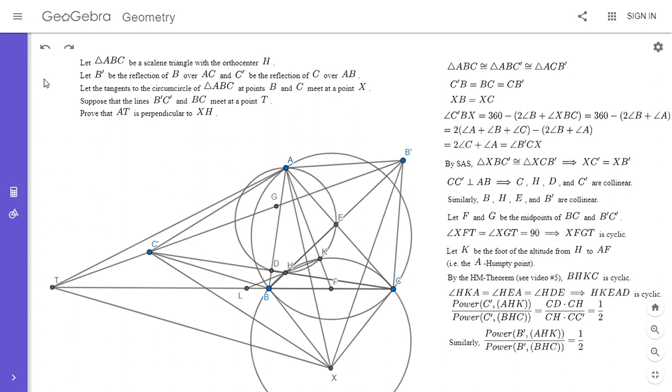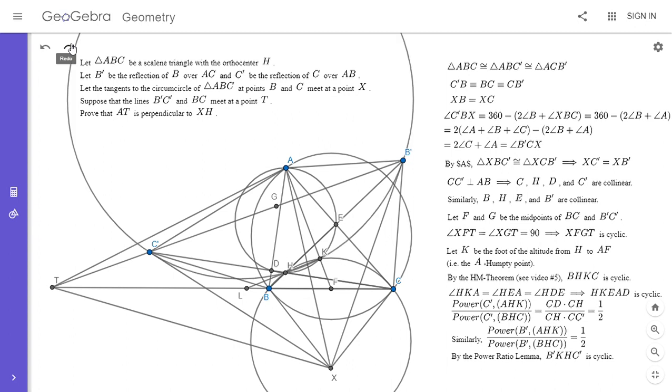Since both ratios equal one half, the power ratio lemma tells us that B', C', H, and K are concyclic. This is an incredibly useful theorem. All three circles — through B'KHC', through HKEAD, and through BHKC — share HK as a radical axis when these ratios of powers are equal.